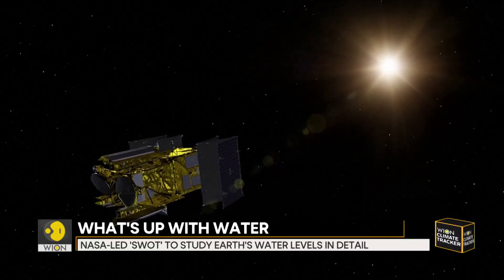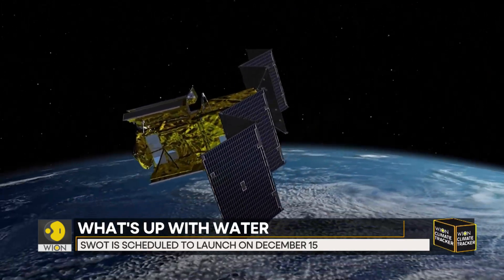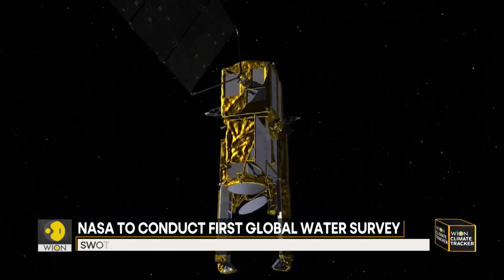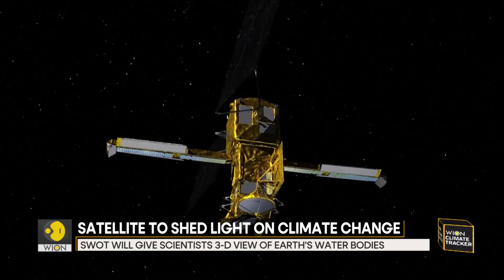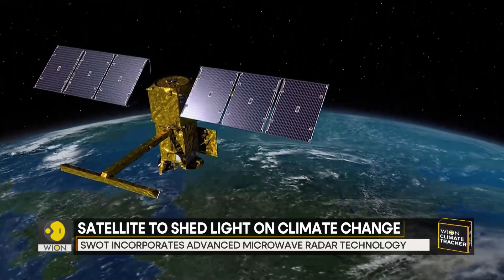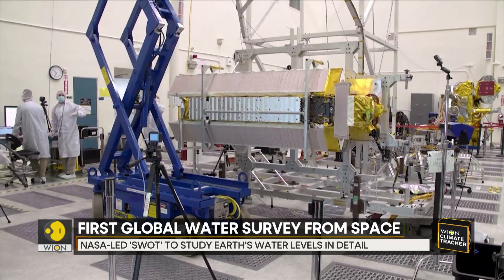The Surface Water and Ocean Topography, or SWOT, advanced radar satellite is designed to give scientists an unprecedented view of the world's oceans. Its inputs will shed new light on the mechanics and consequences of climate change. If it all goes as planned, the SUV-sized satellite will start sending research data within months. The project is finally ready to lift off after nearly 20 years in development.